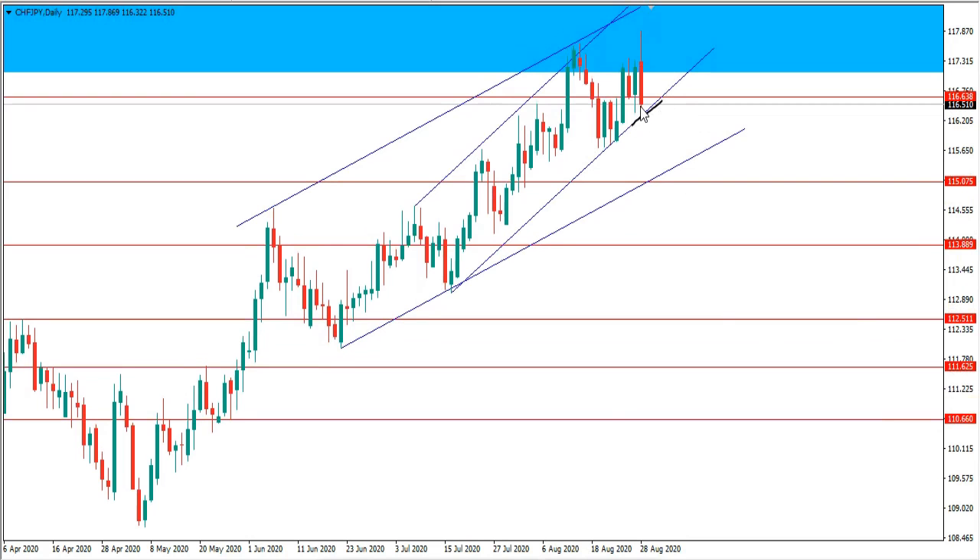If I get a daily close below this channel, then on the retest of previous support as new resistance, that's when I will be looking for short trades to the 150.7 level this coming week. Then if I get a daily close below that area, on the retest I will be taking a short trade to the overall monthly target. After that I'll start looking for a change in direction for the long trade I talked about from the monthly time frame. So that's going to be all on CHF JPY.